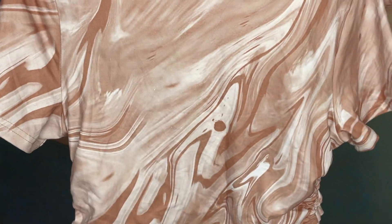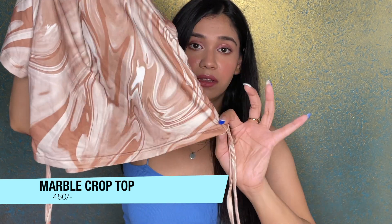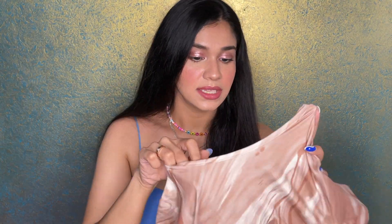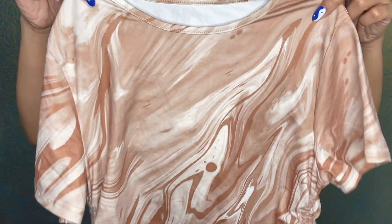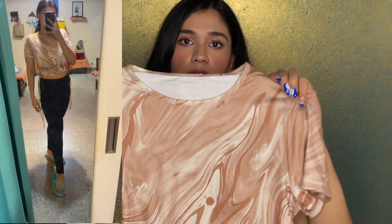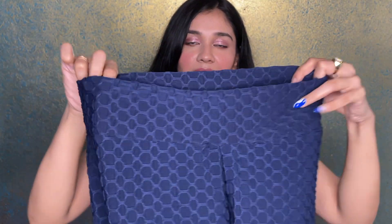I got myself this marble print crop top which has a rib detailing and an elastic you can tighten up. It retailed for around 400 rupees and I bought it in size M. It looks very Pinterest-y which is why I got it. The quality is really nice — it's very stretchy, more like a polyester fabric, but it's very elasticated and breathable.